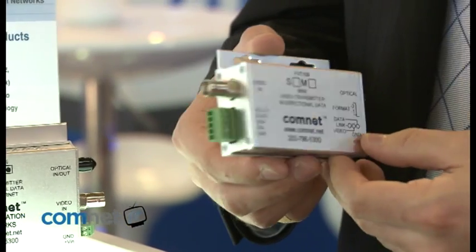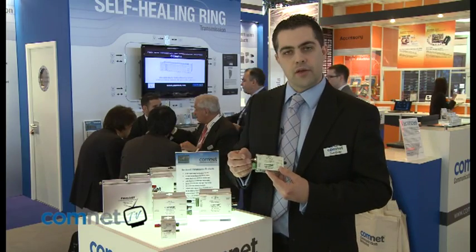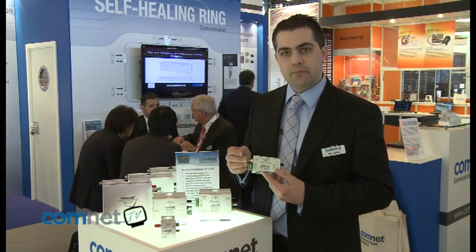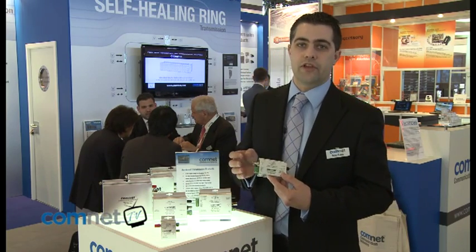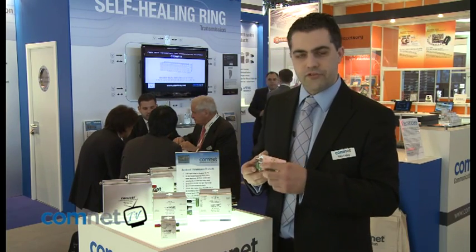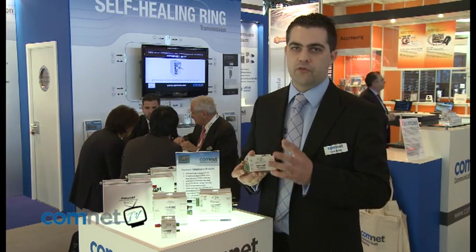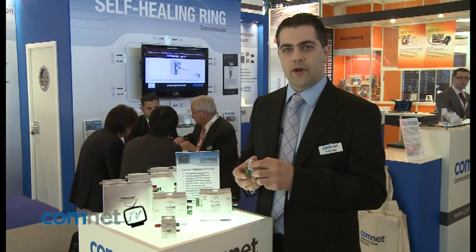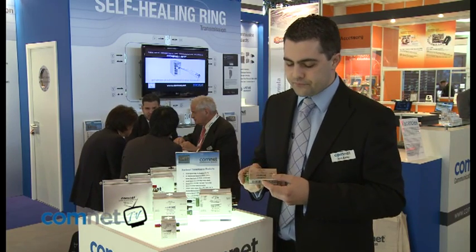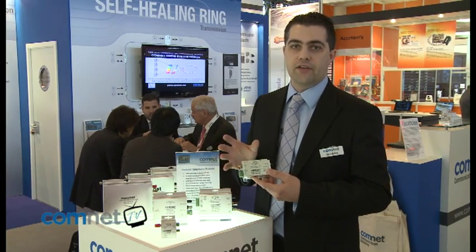We also have a range of products designed for PTZ or dome type cameras. These take an analogue input of video with 10-bit digital resolution, up to 800 TV lines for near broadcast quality images, as well as a serial data channel. This supports all the major formats: RS232, RS422 and RS485, as well as a unique up-the-coax feature in the same design.